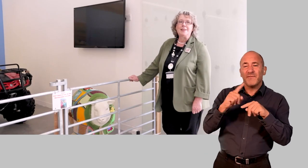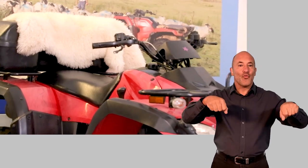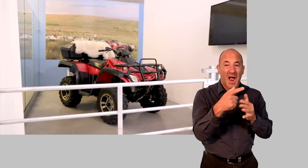We've had to tweak some of our interactives in the galleries, including our lovely VR quad bike. You can access our VR films on our YouTube channel and our app.